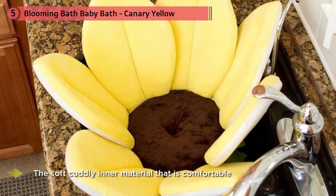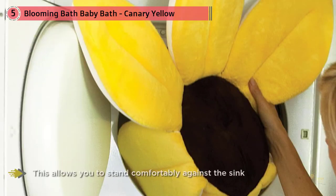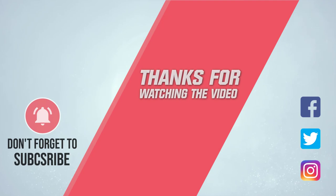The petals also help the Blooming Bath Baby Tub fit in different-size sinks, allowing you to stand comfortably against the sink during bath time — a feature that you will love. For more details, click the link in the description. Thanks for watching the video.